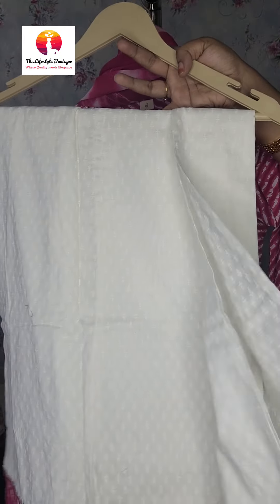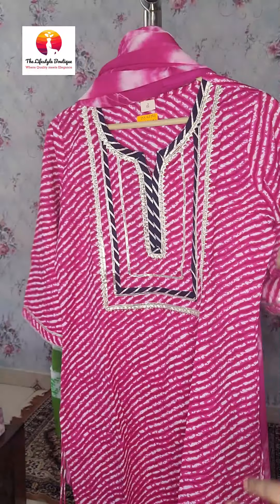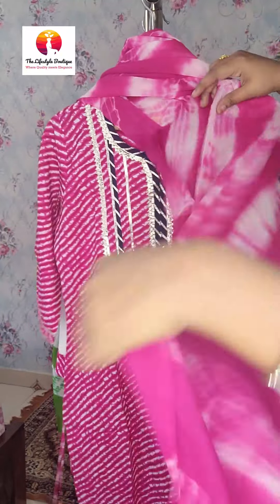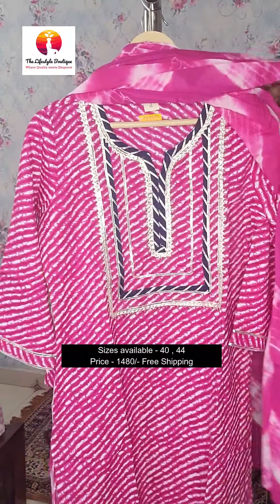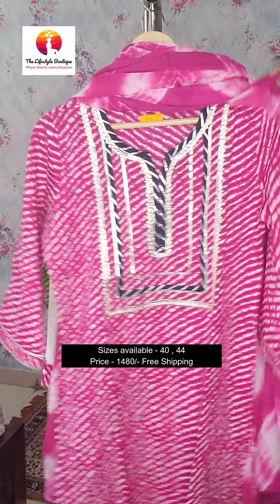This looks very good. It looks like a skirt when you wear it, but it is actually a divider. You will get iron-dye and full cotton cloth. Sizes available in this are 40 and 44. The price of this sharaara is ₹1480.